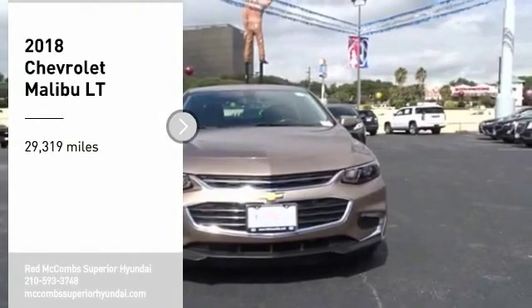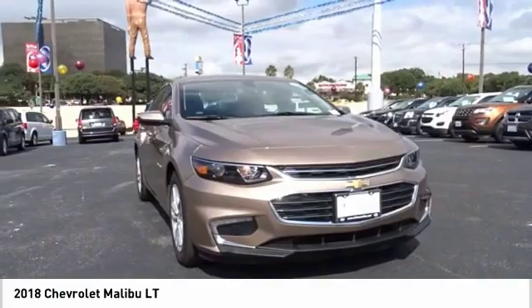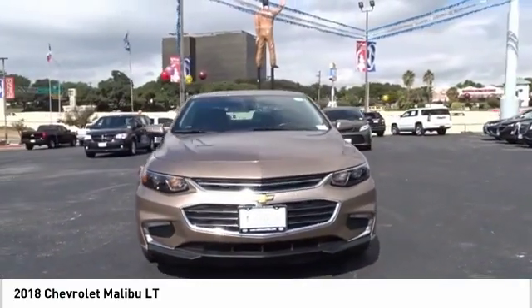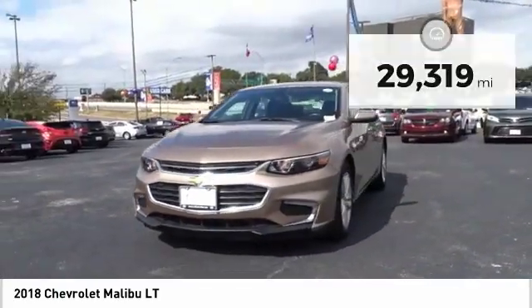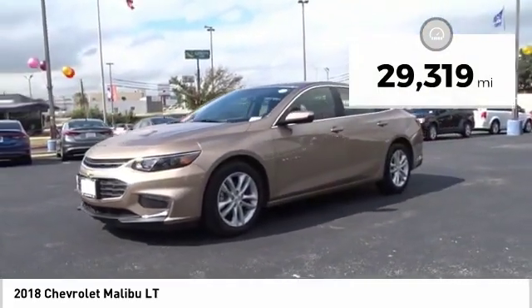Stop by and take a look at the 2018 Malibu. A combination of performance and fuel economy, the Malibu is a great commuting car. This vehicle has less than 30,000 miles. Here are some of this vehicle's great options.